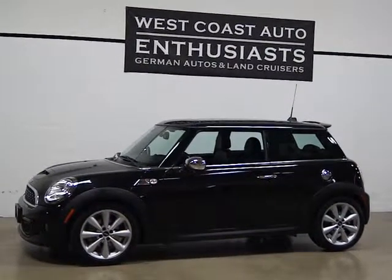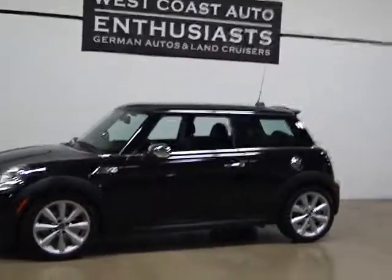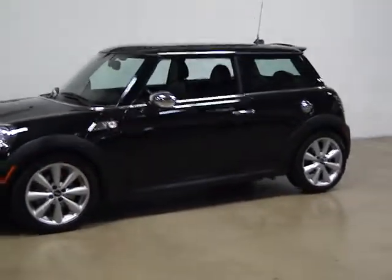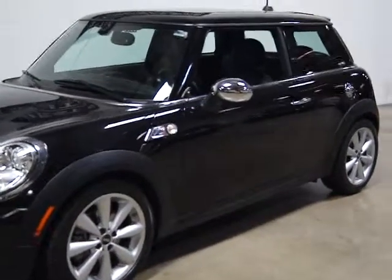This is a two-owner, clean title, clean Carfax non-smokers car. It's a six-speed manual transmission. It's still covered under the Mini factory warranty until September 24th of 2014 or 50,000 miles.